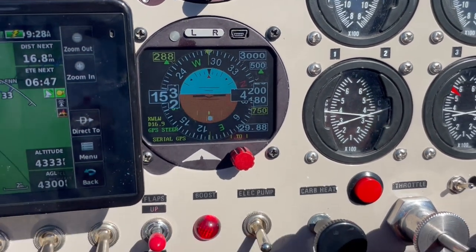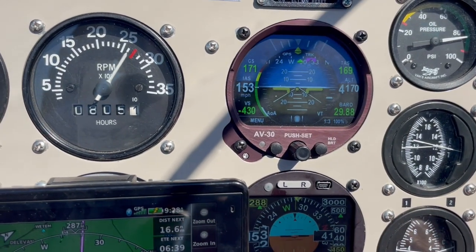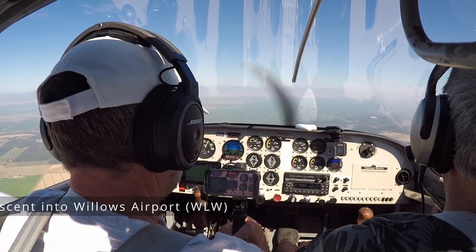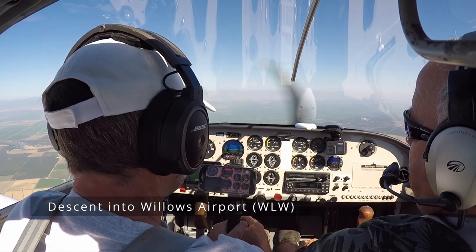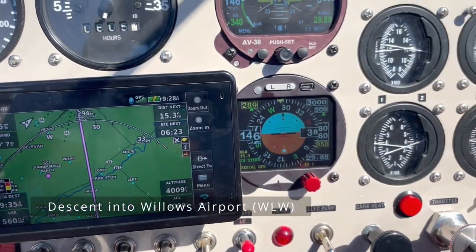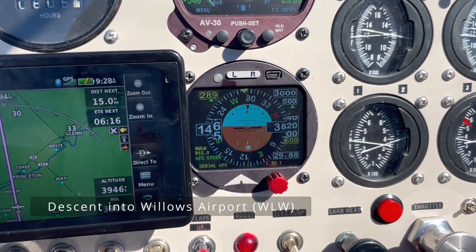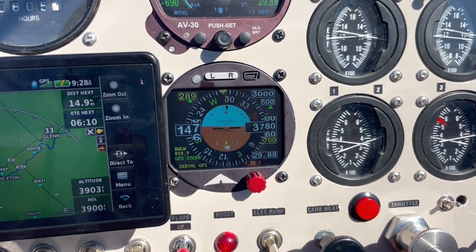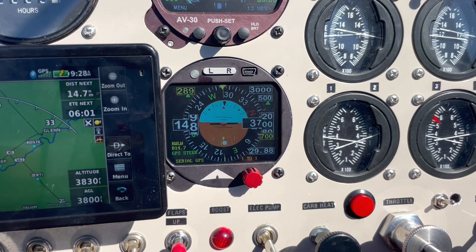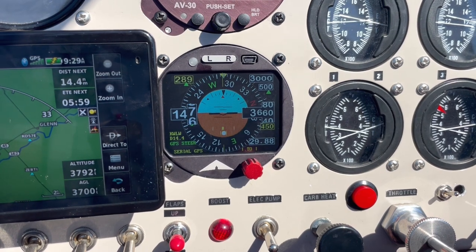I'm descending from 4,500 to 3,000 at a 500-foot-per-minute descent. I haven't touched power so you can see I'm gaining airspeed — I need to watch my airspeed, so I'm going to bring back power a little bit while we're in descent. You still need a pilot for something! Now we're starting our descent into Willows. You can see we're descending at 500 feet per minute. The VSI is shown numerically here. My plane descends pretty fast, but I can fine-tune that with the calibration settings.